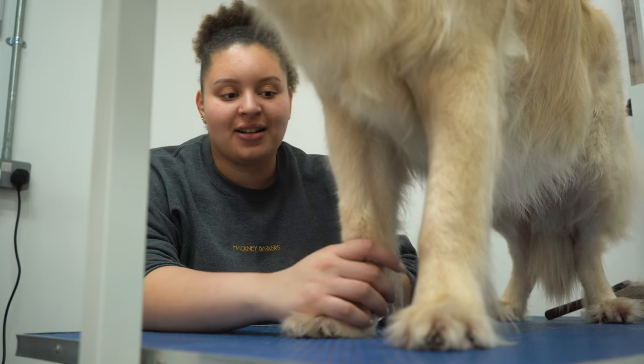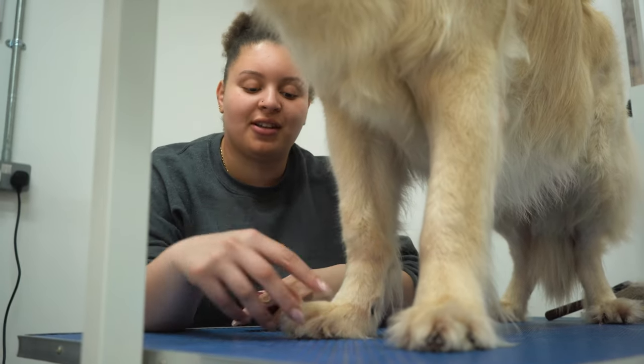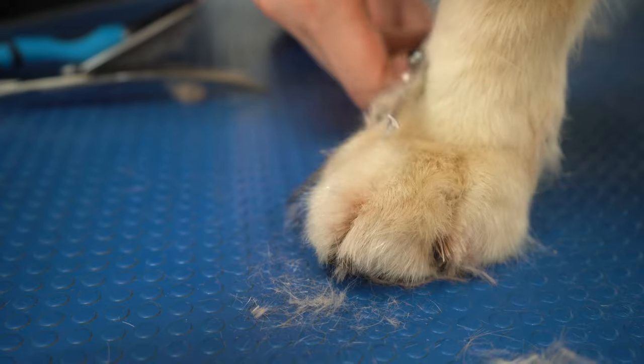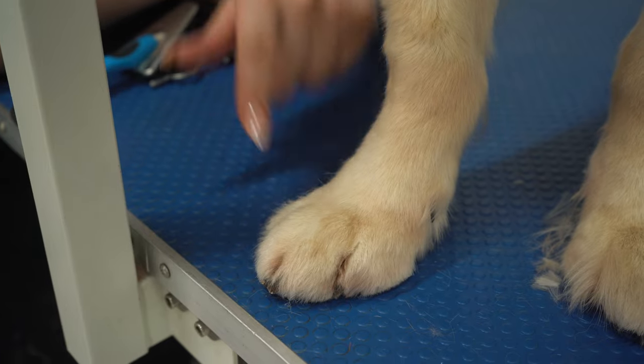Now I'm going to clip Scooby's pads, and I'm going to get rid of these Grinch toes. And here we have a nice, beautiful cat foot. So Teddy's all done now, and his mum's waiting for him, so we're going to take him out.